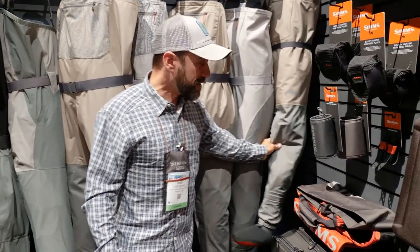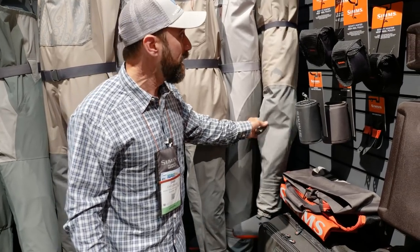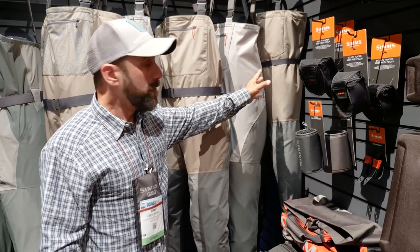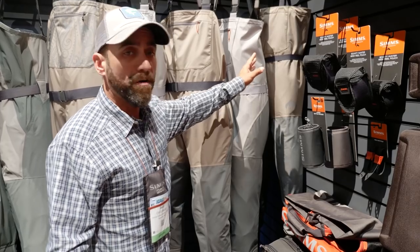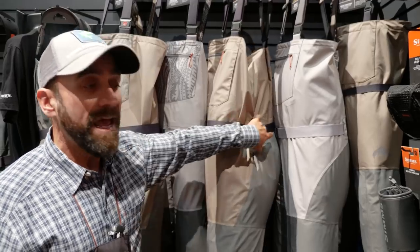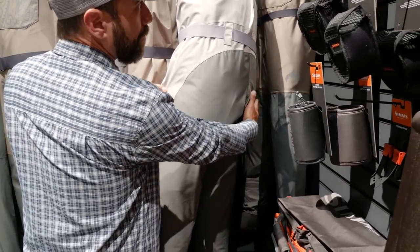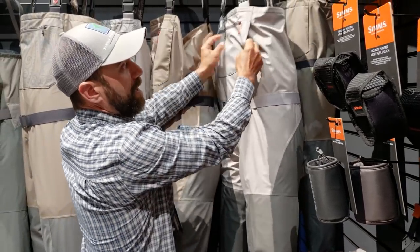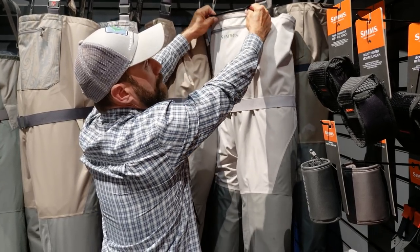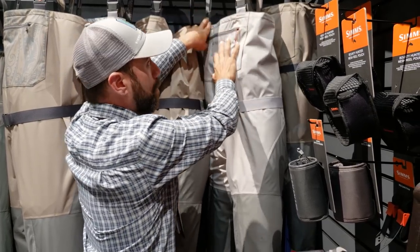This is going to give you, for the first time at this price point, a four-layer lower to protect you from punctures and reliability, and a three-layer upper in a package at $139 so that youth can experience Sims quality and fit and get into this wonderful sport of fishing. Along in this tributary series, we also have them for women at $179 with wonderful four-layer technology up through the rear for comfort and three-layer upper, with our nice microfleece hand pockets, zippered access for storage, including a zippered station to dock your tippet tender or a waterproof cell phone holder.